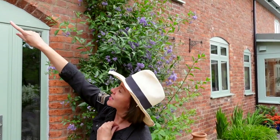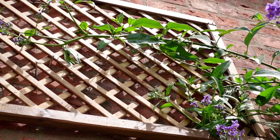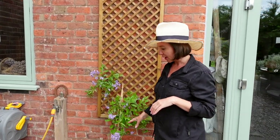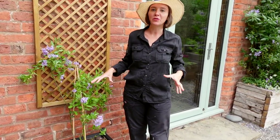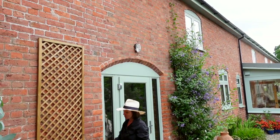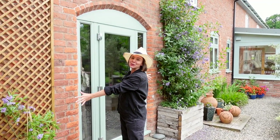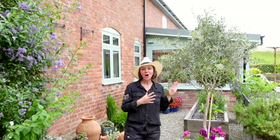We're putting in another trellis overhead and training this into an arch around the doorway. On the other side we've put in a second potato vine this year — it's already coming on really nicely. In a couple of years we should have a huge mass of green leaves and blue flowers all the way over this doorway arch, which I think is going to look really lovely.